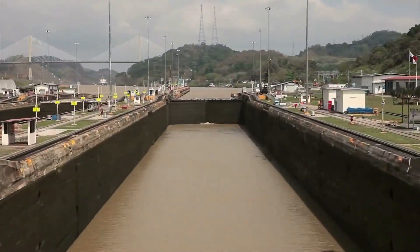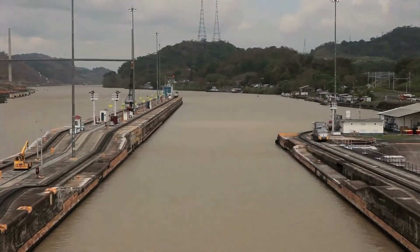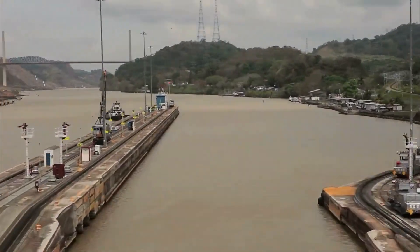Once the water levels are equal, the gates at the front of the lock chamber swing open, allowing the ship to proceed to the next section.